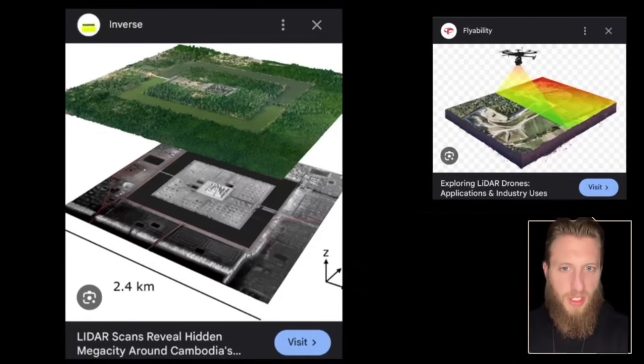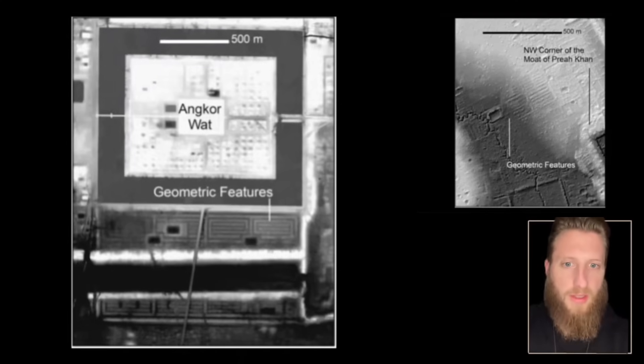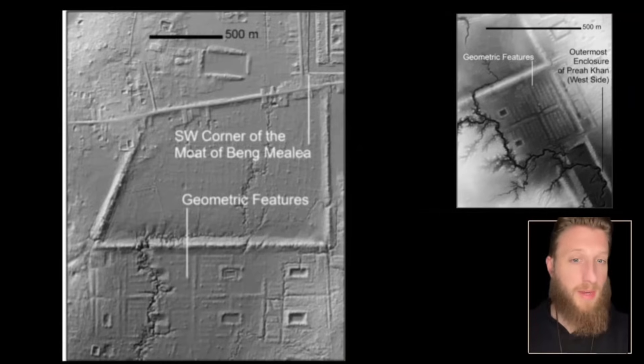The world's largest temple was laser scanned to remove the trees, and these things popped up — nobody knew about them, and nobody seems curious. They're not even just at Angkor Wat; there are two more of these found at Preah Khan, which is nearby. They also appear to be located by man-made bodies of water.